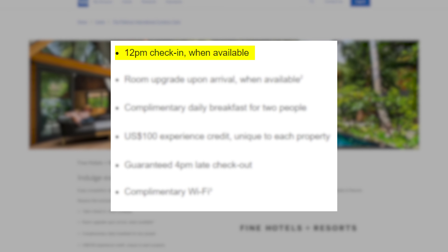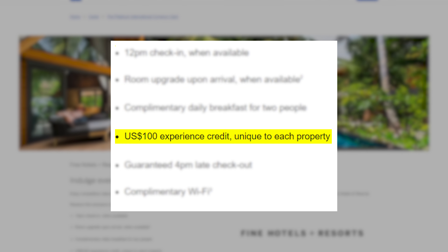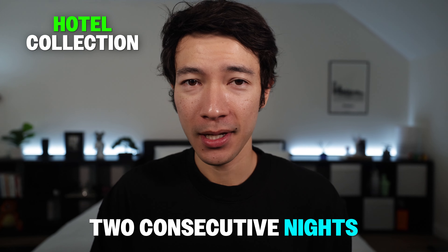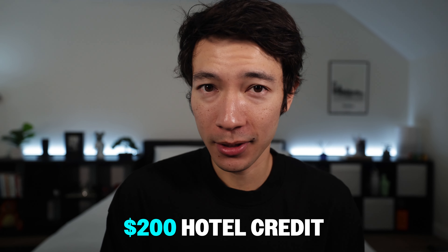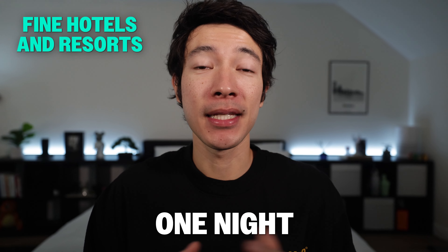If you book a Fine Hotels and Resorts property, you get 12pm check-in when available, room upgrade when available, complimentary daily breakfast for two, a $100 experience credit, guaranteed 4pm late checkout, and complimentary Wi-Fi. The Hotel Collection requires a minimum two consecutive nights to receive those extra benefits, though a one-night stay still triggers the $200 hotel credit. I'd still recommend booking at least two nights at Hotel Collection properties.